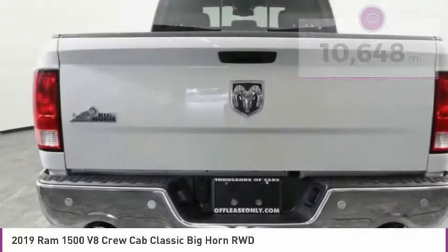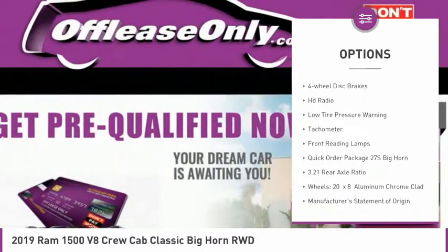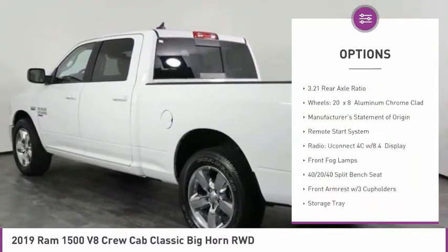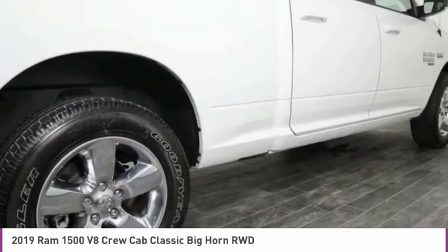Here are some of this vehicle's great options: heated mirrors, electronic stability control, brake assist, front wheel independent suspension, four-wheel disc brakes, HD radio, low tire pressure warning, tachometer, and front reading lamps.